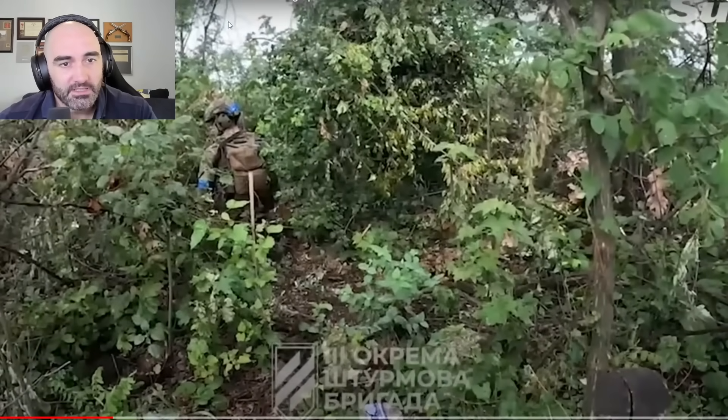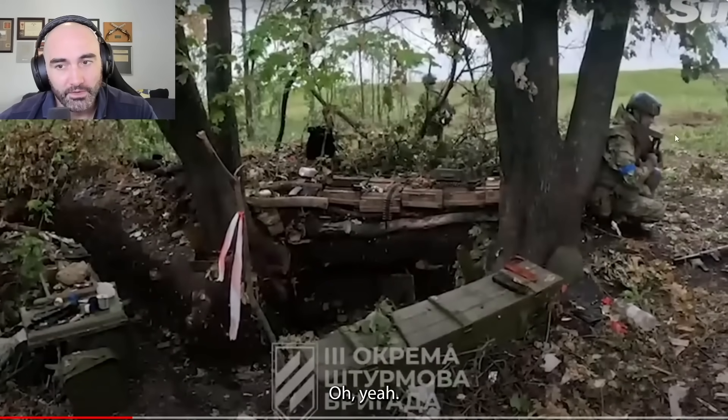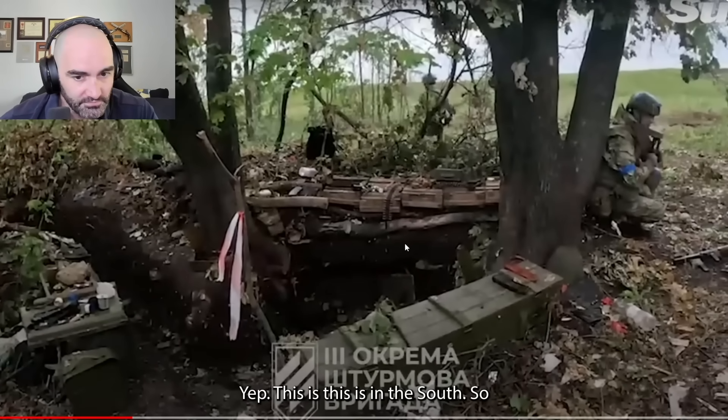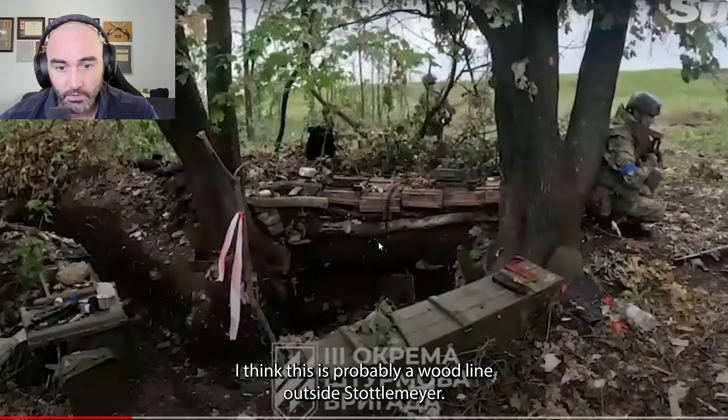You can see this is a small wood line — you're not seeing a dense, infinite amount of trees; it's a fixed area. Yeah, this is in the south. I think this is probably a wood line outside Stato-Majorsk.